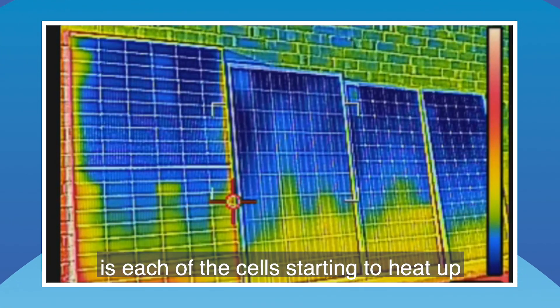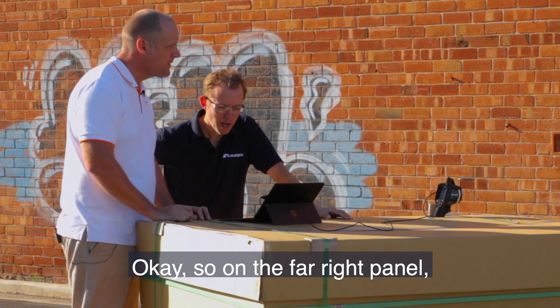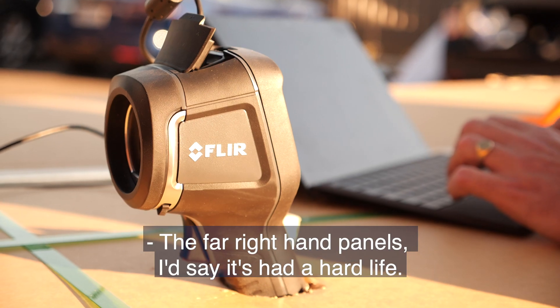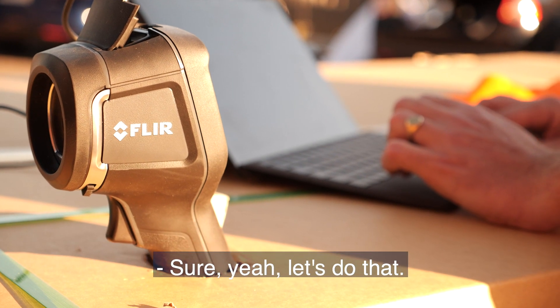What we're seeing right now is each of the cells starting to heat up. Just to be clear, blue is cold and red is hot. On the far right panel, it looks like it's had a hard life. Let's go and have a closer look at that panel.